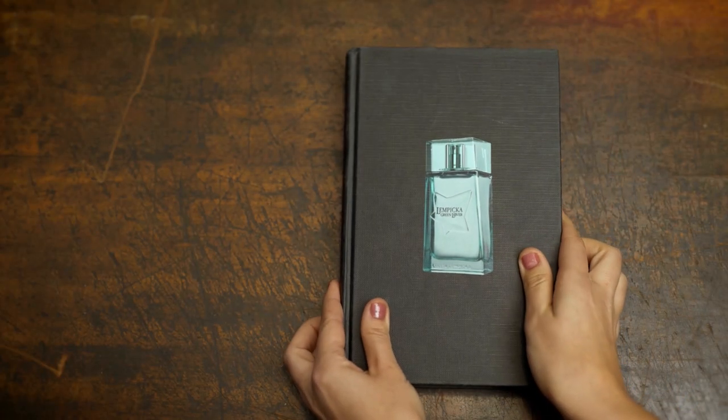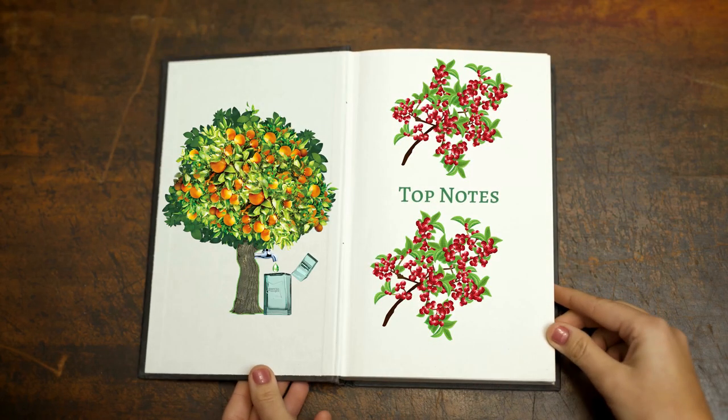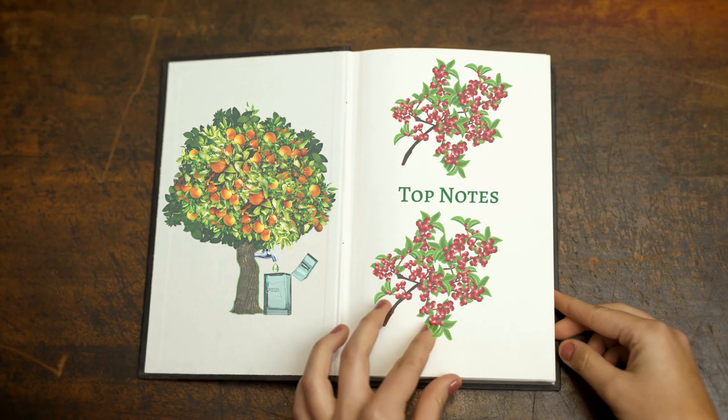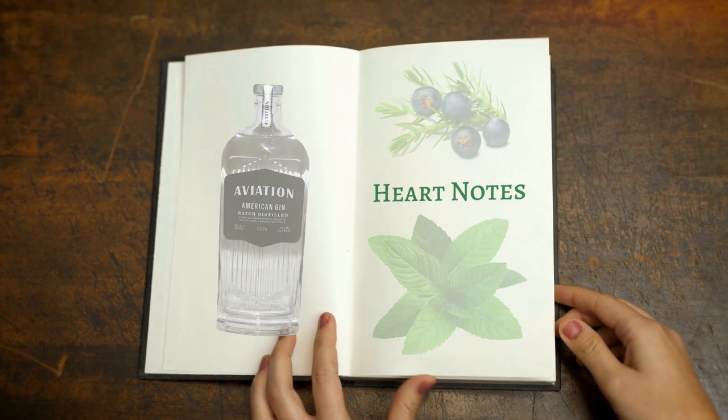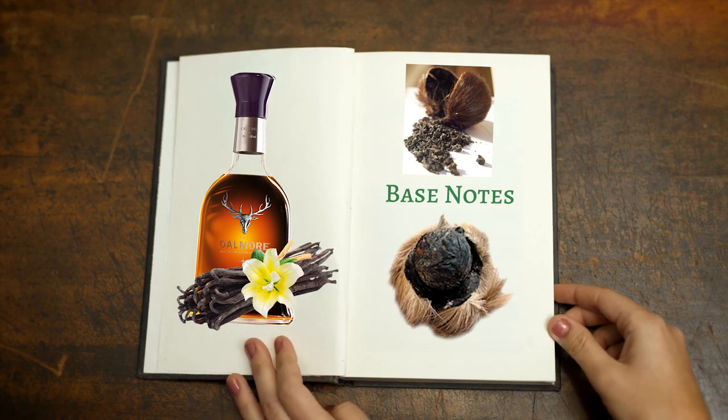Lolita Lempicka Green Lover was launched in 2019. It features top notes of Italian mandarin orange and Szechuan pepper, heart notes of gin, juniper berry, and peppermint leaf, resting on a base of Madagascan bourbon vanilla and musk. Judging from that note breakdown, the only green element is the mandarin — I don't feel like this is going to smell particularly green, and it may be misnamed 'Green Lover.' Let's check out that juice and find out.